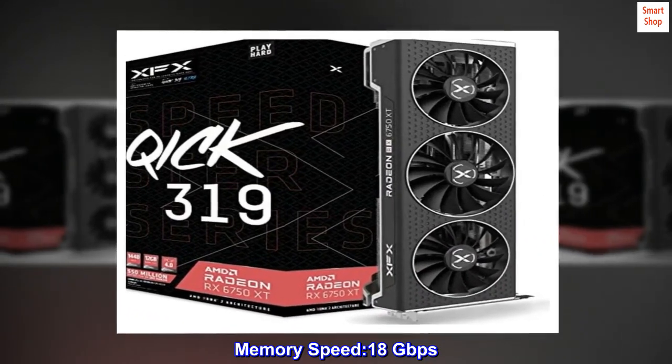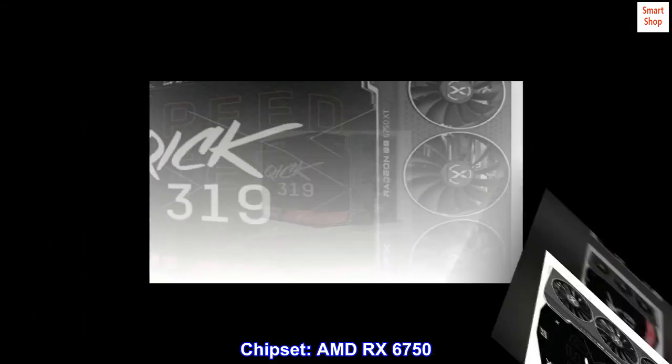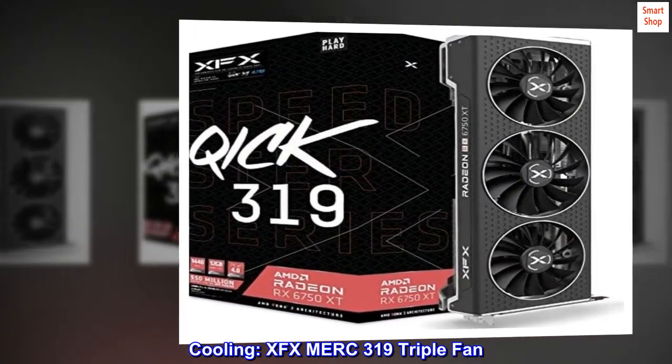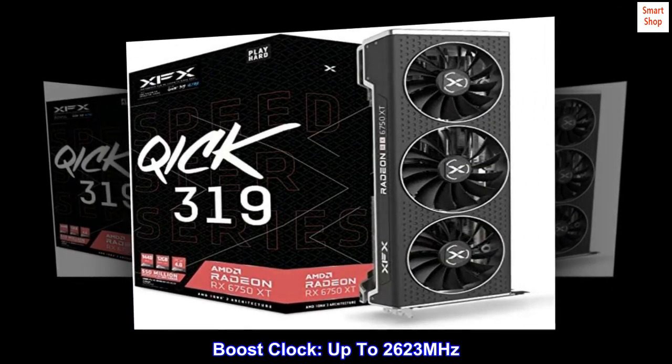Memory speed: 18 gigabits per second. Chipset: AMD RX 6750. Cooling: XFX MERC 319 triple fan. Boost clock: up to 2623 MHz.